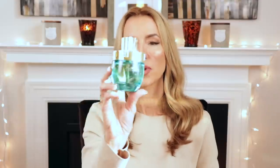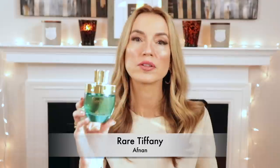The third honorable mention is one I talk about all the time — Rare Tiffany by Afnan. The bottle is beautiful. This is a musky watery floral woody fragrance that can be worn year round, dressed up or dressed down. This is a beast — it lasts all day — and for the thirty dollars I paid, it is absolutely phenomenal.